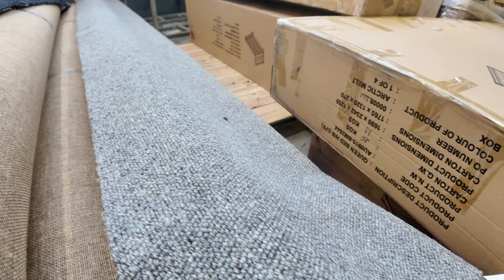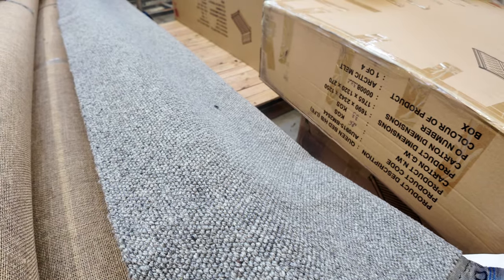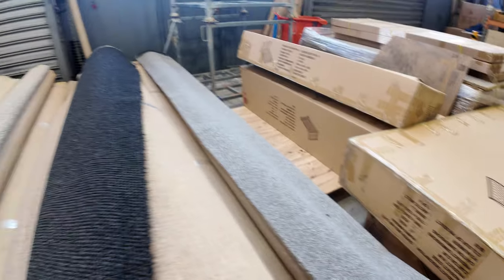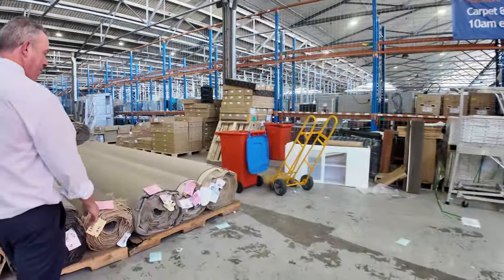We've got some nice greys there. Lot number 38 is the same as 39 — that's a grey textured loop pile carpet, 100% wool, and again clearing out for between $30 and $40 a metre, as opposed to normally paying close to $200. It's amazing how cheap these rolls are — you're saving big bucks.